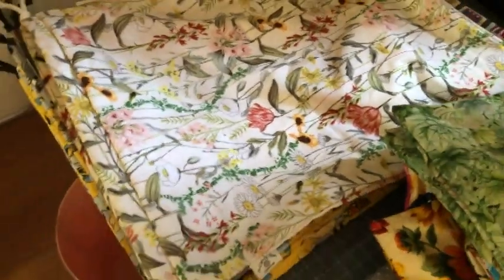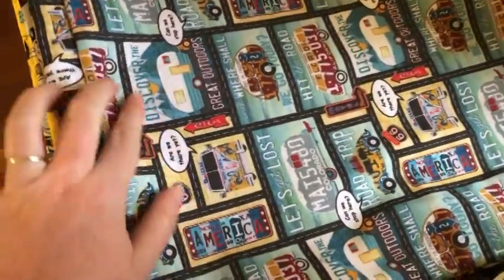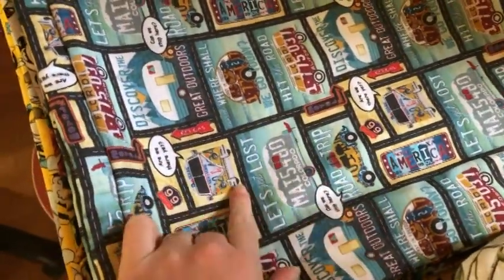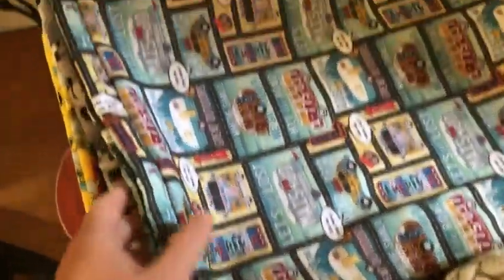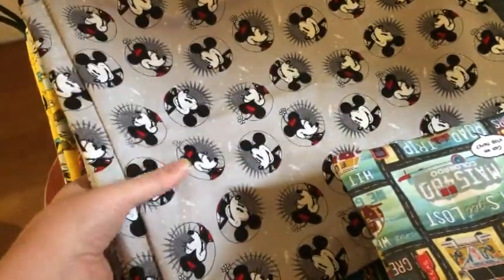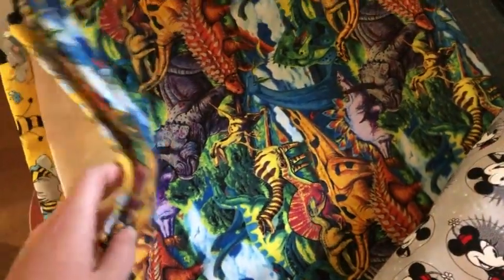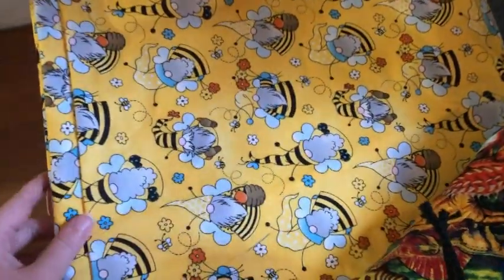This is another pretty flower print. This is like a travel print with RVs and license plate-looking things — it's just cute. Then there's two Mickey Mouse's and Minnie's, one with a cool dinosaur print, and then two gnomes that are bee gnomes. I think that's all of them.